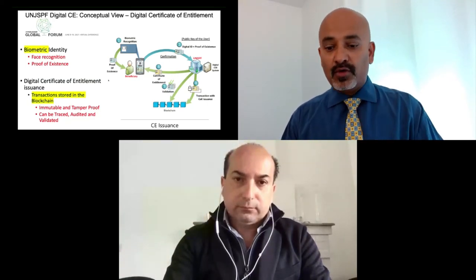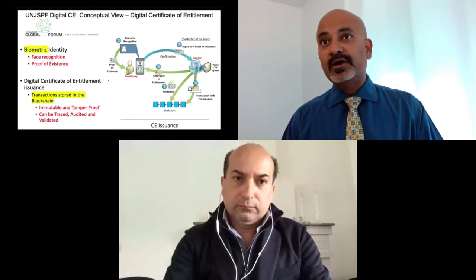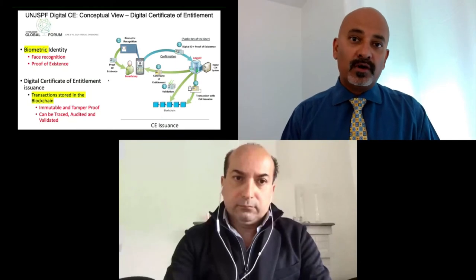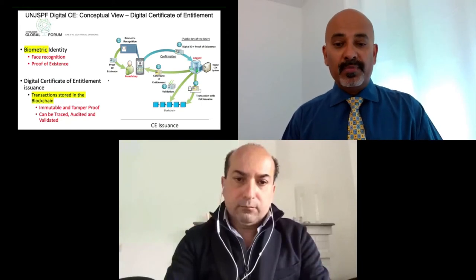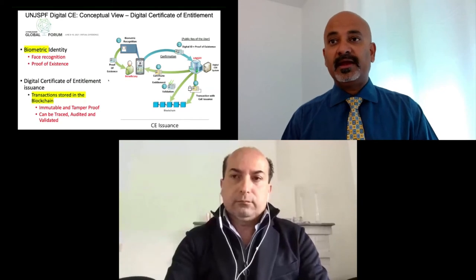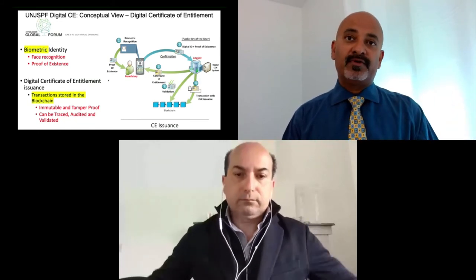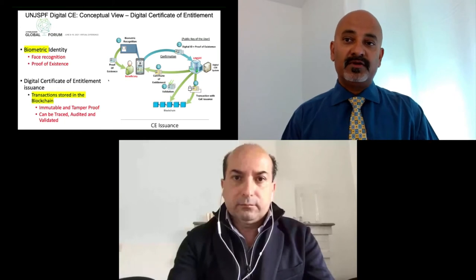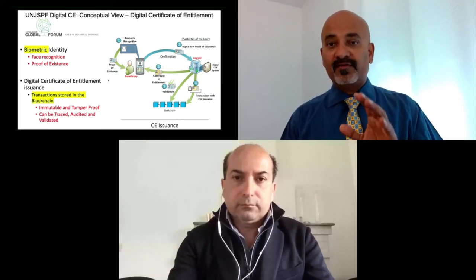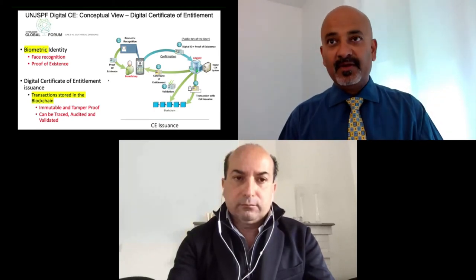Once the biometric profile is created, the beneficiary submits proof of a national ID and schedules a call with one of the pension fund's call operators. This video call process was introduced during the COVID pandemic deployment of the solution, because with all the restrictions in place we did not want beneficiaries — who are typically 65 years or older — to travel to a UN office for formal verification. So we built into the mobile app itself a video call with the fund's call center, where operators can view the person, their profile picture, and their scanned government-issued ID card to complete the onboarding verification.